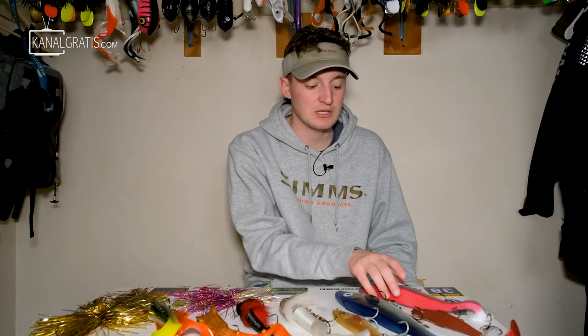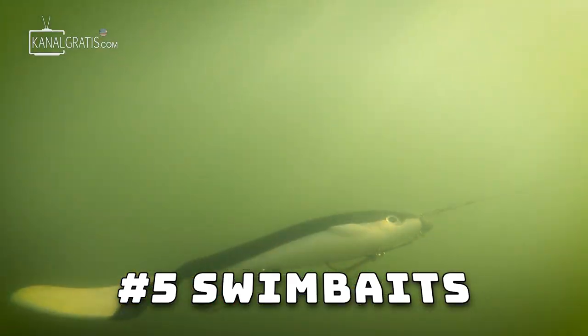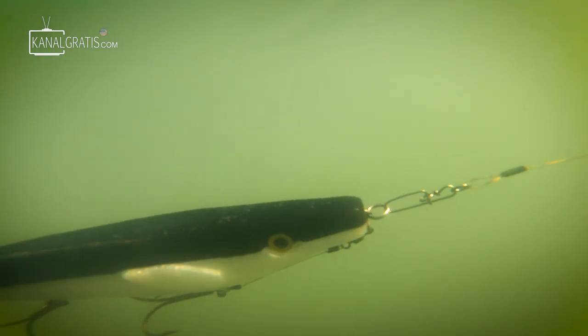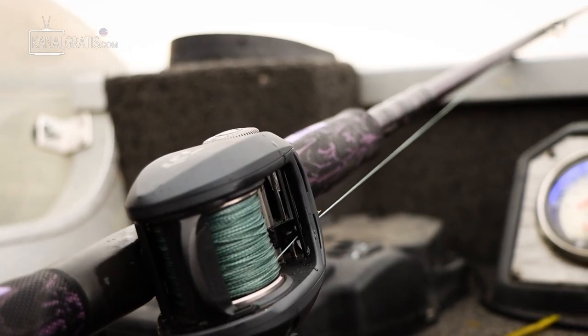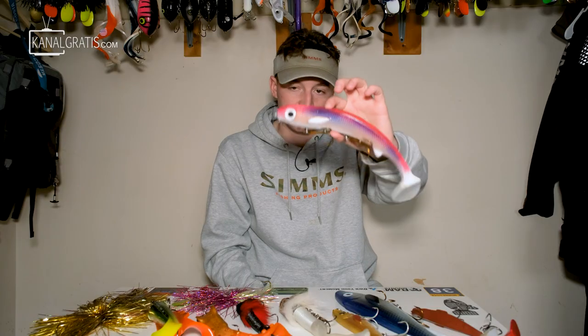I love baits and setups that can do a lot of different jobs. One of those things being a swim bait — this is a bait that you guys have seen a bunch on this channel. This one right here is the flat nose giant, but we also have the fat nose giant, the regular fat nose, and the regular flat nose. If I had to pick one I'd always be throwing for Minnesota, it would definitely be this flat nose.